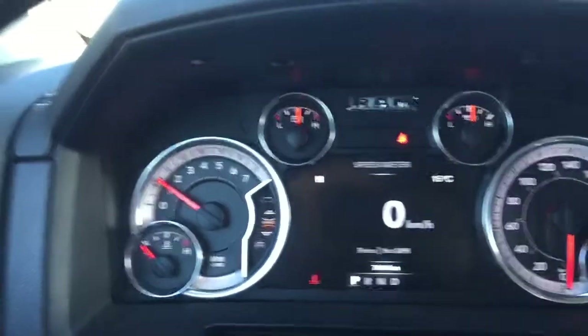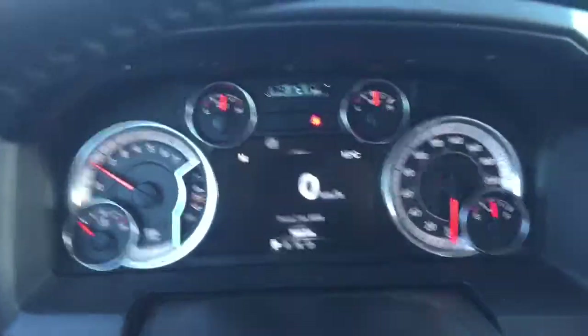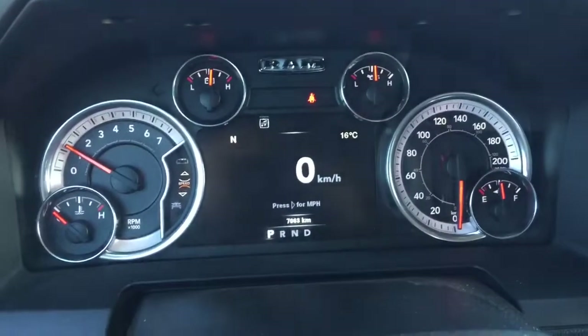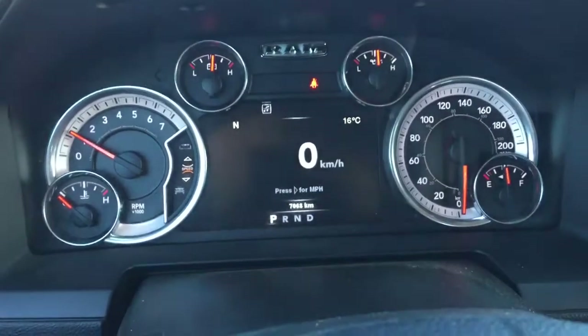On this truck we only have 7,063 kilometers — it is pretty much brand new, which means it is still within its warranty. All you have to know is the in-service date and you can come talk to one of our knowledgeable product advisors about what this warranty means for you.